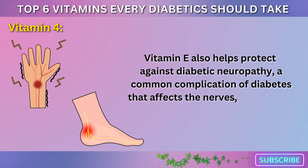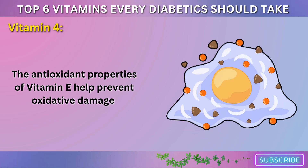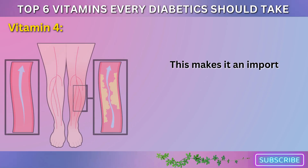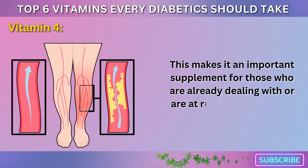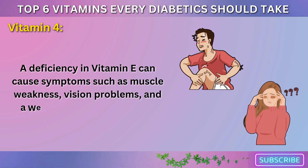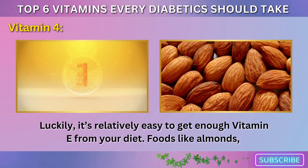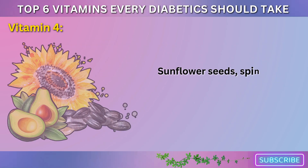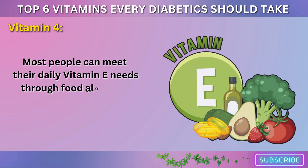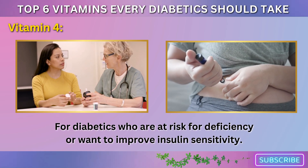Diabetic neuropathy is a common complication of diabetes that affects the nerves, particularly in the feet and hands. The antioxidant properties of vitamin E help prevent oxidative damage to the nerves, reducing the risk of nerve pain, tingling, and numbness, making it an important supplement for those who are already dealing with or are at risk for neuropathy. A deficiency in vitamin E can cause symptoms such as muscle weakness, vision problems, and a weakened immune system. Foods like almonds, sunflower seeds, spinach, and avocados are all excellent sources of vitamin E. Most people can meet their daily vitamin E needs through food alone, but supplementation can be beneficial for diabetics who are at risk for deficiency or want to improve insulin sensitivity.